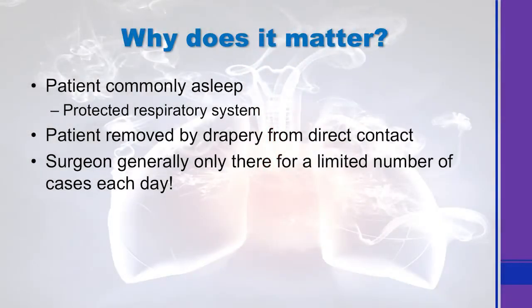People still commonly ask: why does it really matter? The patients are commonly asleep, with a protected respiratory system — they're intubated, and the air they're getting has no surgical smoke in it. Even if they're awake, they're separated from the majority of the smoke flow by the drapery. And surgeons always argue they're only there for a couple of cases a day anyway — but the reality is, the non-surgeons in the room are there far more.